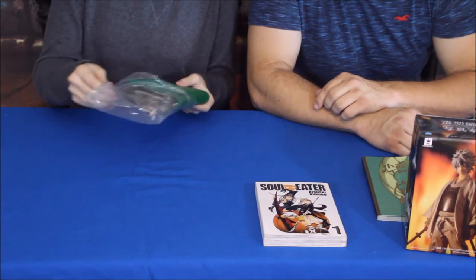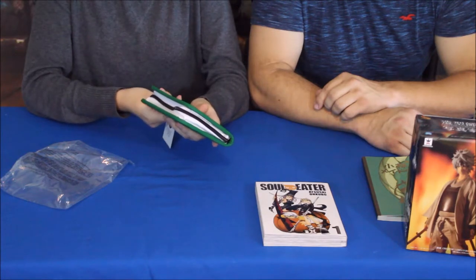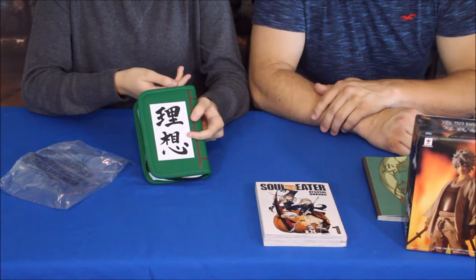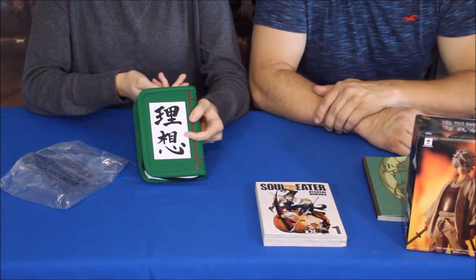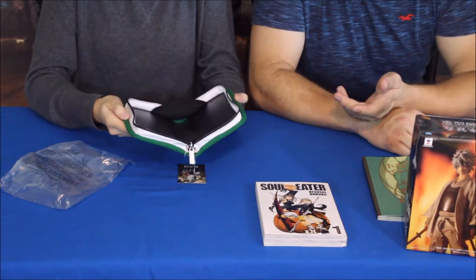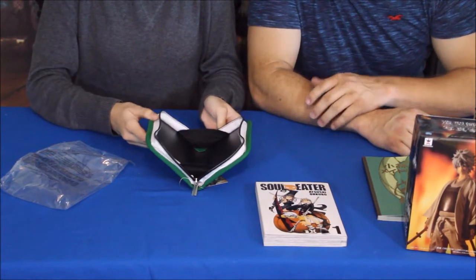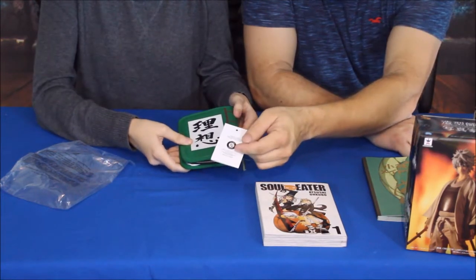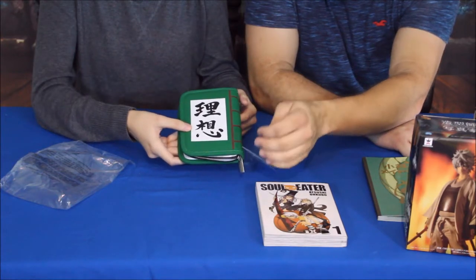This one right here, as it says on the tag, is from Bungo Stray Dogs. In this anime, it's about people who have special abilities and powers and use them for their jobs — to run businesses or even be part of the mafia. The story closely follows a group of detectives who go about solving crimes. The item itself looks almost like a small book cover or carry case. It's a Loot Crate special — that's where the symbol on the back comes from — so it was made specifically for Loot Crate and you won't find it anywhere else.